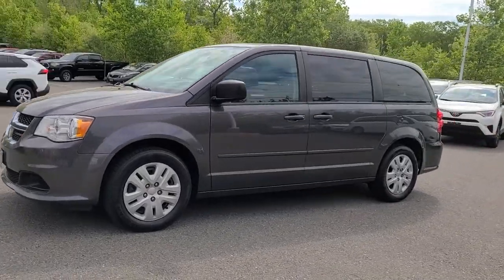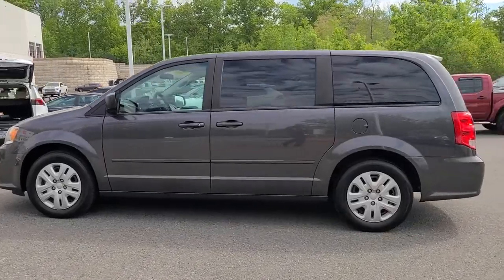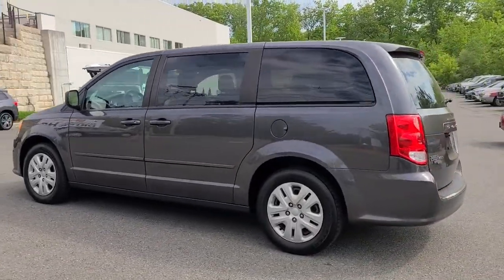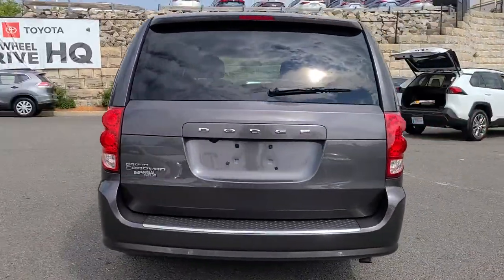Looking for your dream car? It could be the 2016 Dodge Grand Caravan. With less than 110,000 miles on the odometer, this vehicle stands out from the rest.